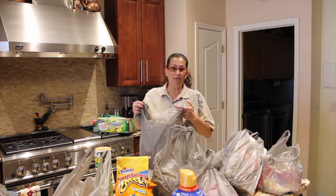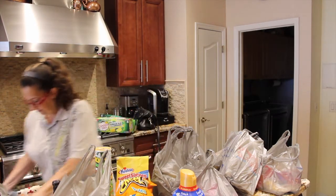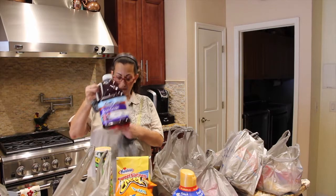I put these in my computer room — I don't put them all in the refrigerator. I put them in the refrigerator as I need them. And some juice.